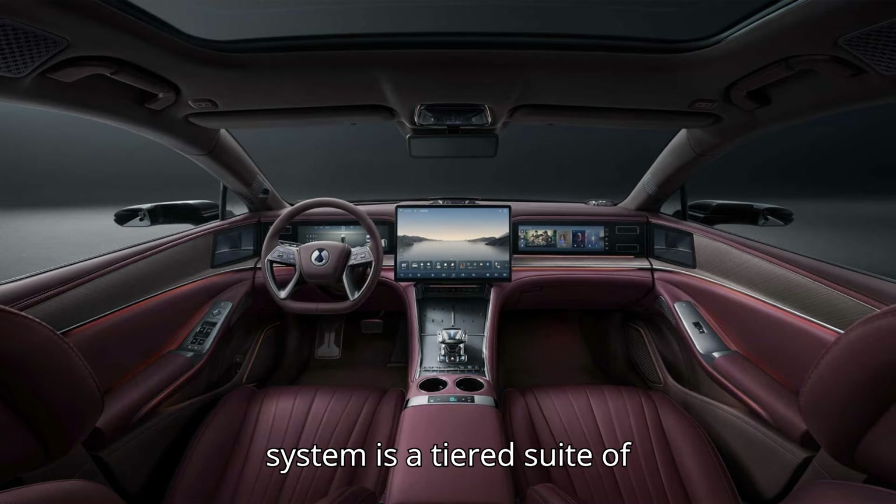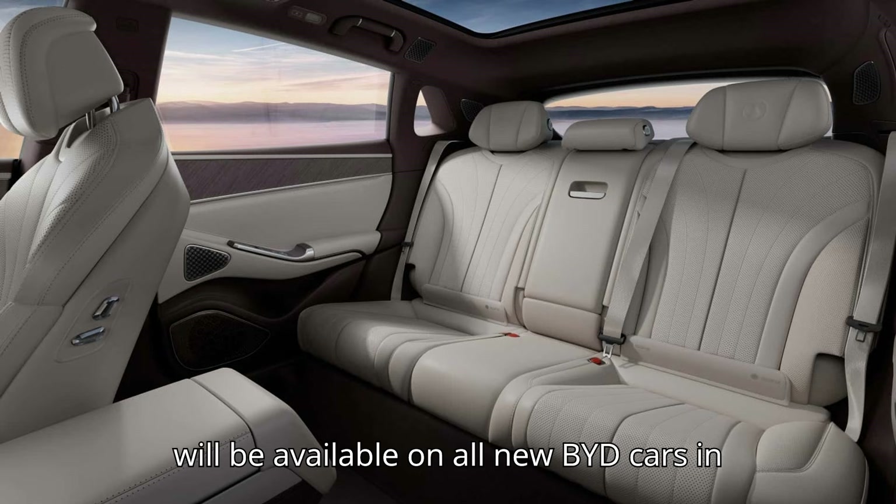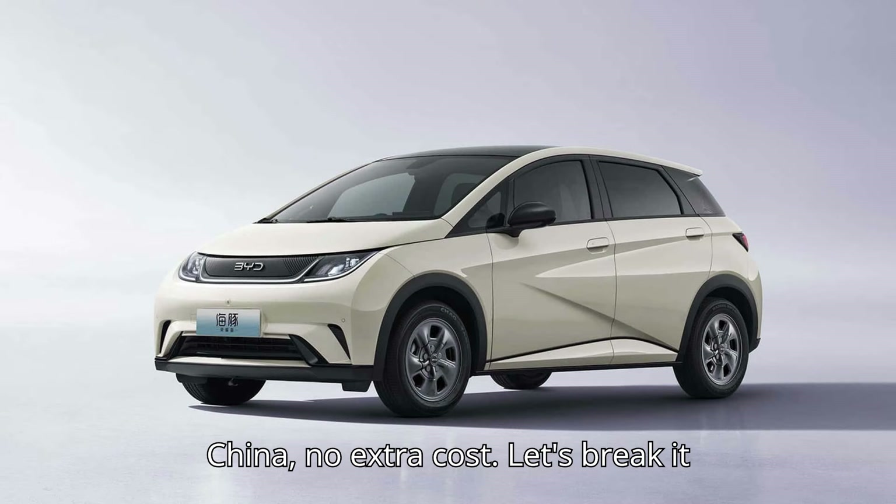The God's Eye system is a tiered suite of semi-autonomous driving features that will be available on all new BYD cars in China at no extra cost. Let's break it down.